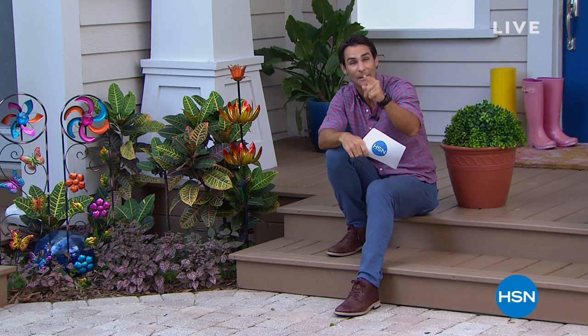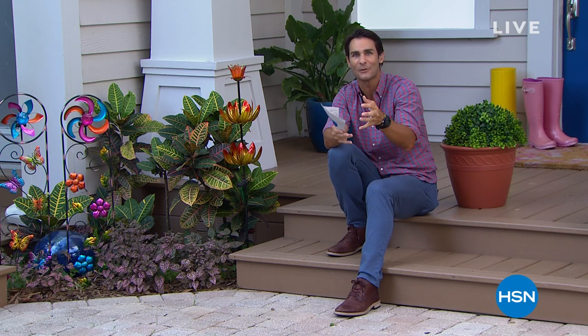We're going to take a little break, and then we're coming back with those beautiful Bell & Howell Mosaic Lights. Stay with me.